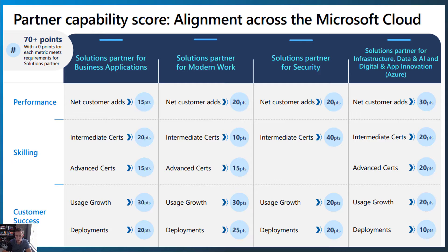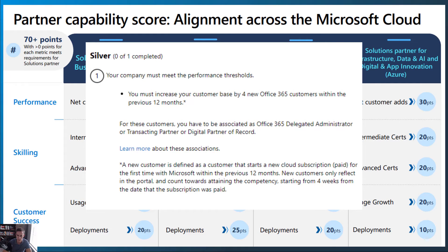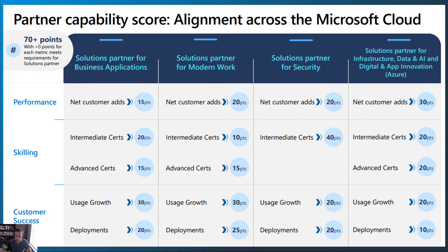They're really making you work harder in a lot of these cases. If you think about previously what you had to do — like the cloud productivity competency — you had to have like 2,000 monthly active users and that was it. Or for small and mid-market solutions, you just had to have four net new customers for the year and you achieved it. Now you're talking about something that's much more exponential as far as what you have to achieve.